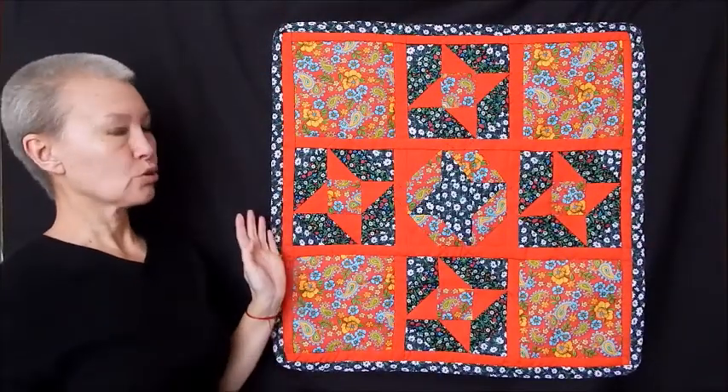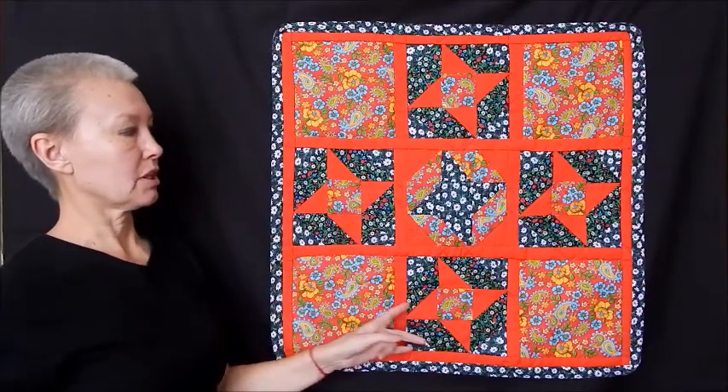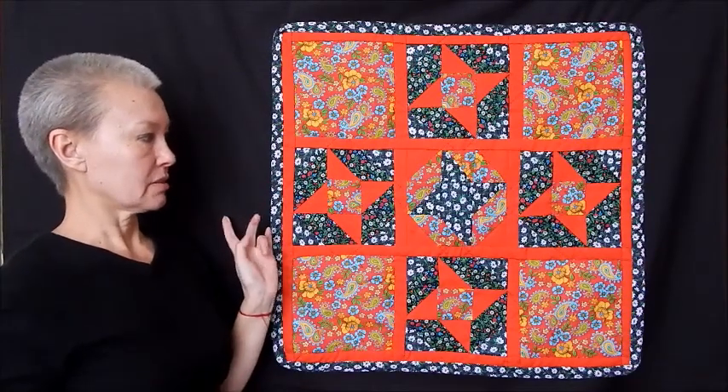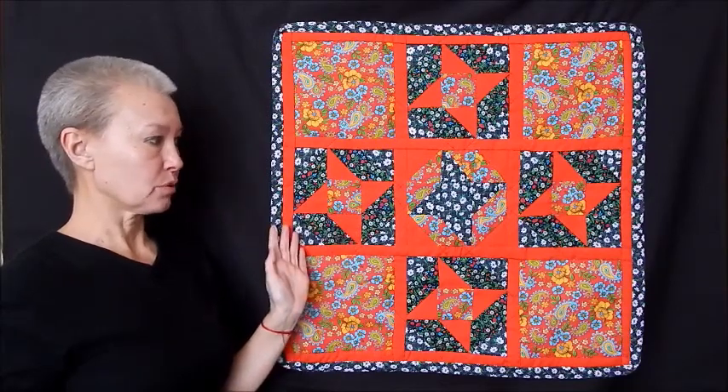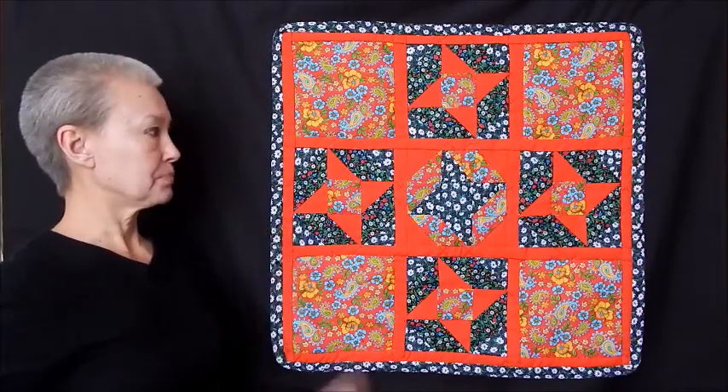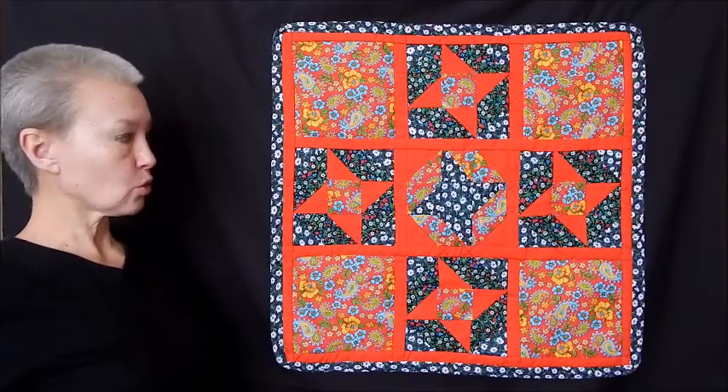In fact, there is a lot of stitching on the right side, so I stitched the front side with sintepon and made a few details on the right side.